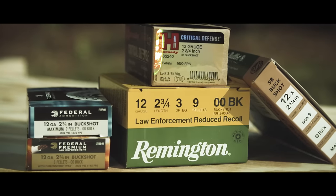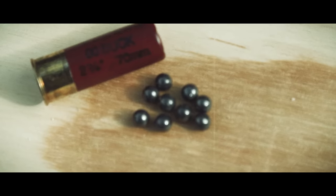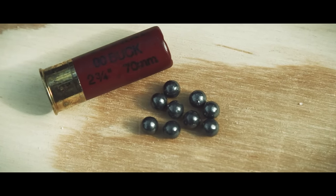This is something you really have to do yourself because each individual shotgun barrel is a little different and no two guns are guaranteed to pattern the same way with a particular load.